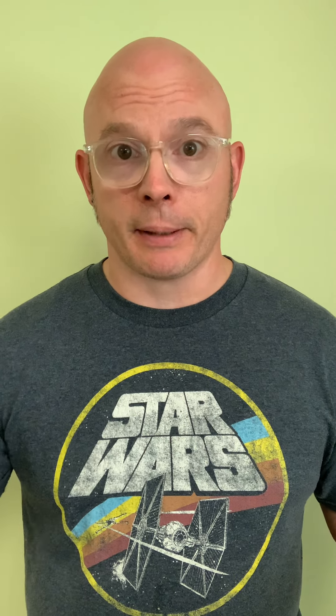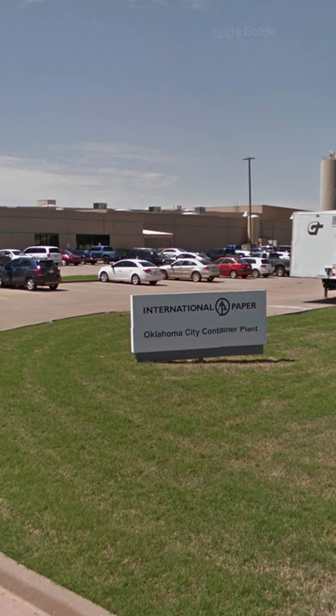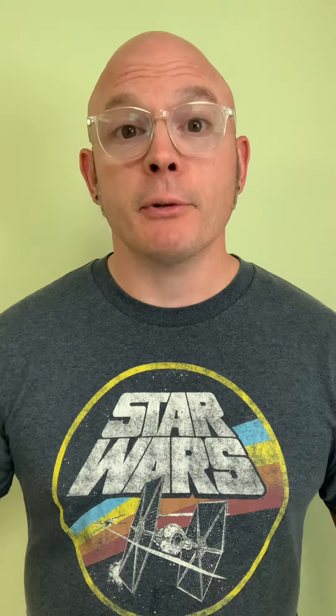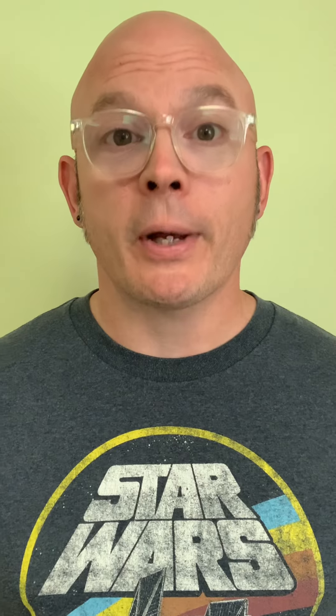The shirt seems like the kind of thing an employee of the company would wear — I don't think Gen Z kids are picking up International Paper shirts at Hot Topic. So I wondered if maybe this person was an International Paper employee near work, and it certainly seemed as if they had just arrived and decided to record a quick video. I googled International Paper Oklahoma, got only three results, and when I pulled up the first one and zoomed in, that was it — the International Paper Container Plant in Oklahoma City, Oklahoma. I was able to use the clues to determine that your truck was parked right in that spot.